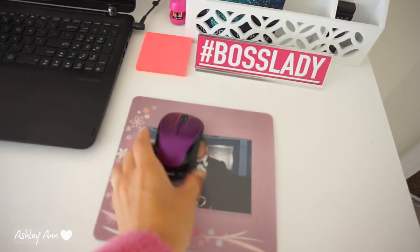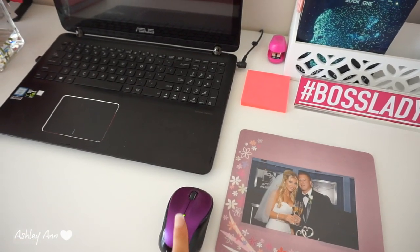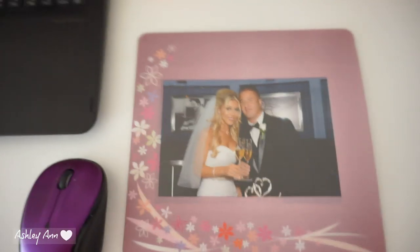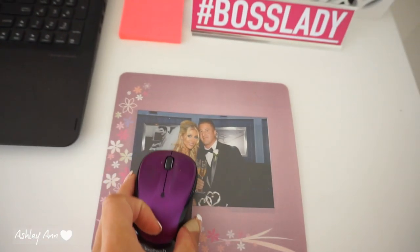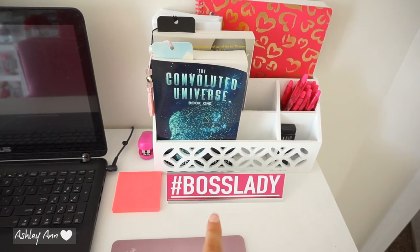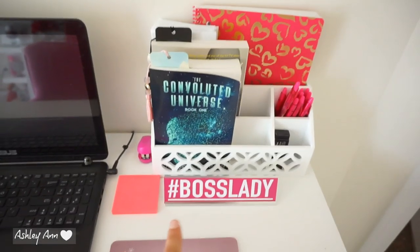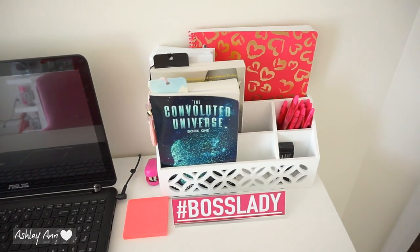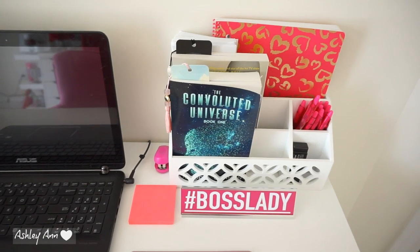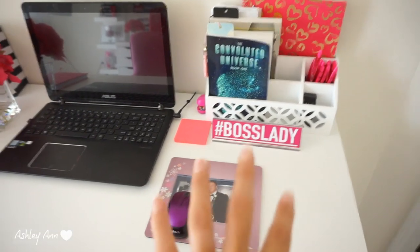Over here I have my mouse — when I upgrade to an actual desktop I'll switch this out for a pink one. I have my mouse pad here, which is me and my husband on our wedding day. We're coming up on almost three years of marriage — time seriously flies. Then this little section has the hashtag boss lady nameplate I got off Amazon. I love it because it's that color that matches my entire beauty room, and Amazon had it when I wouldn't even know where else to look for something like this with that exact color and cute phrase.